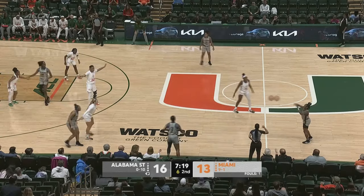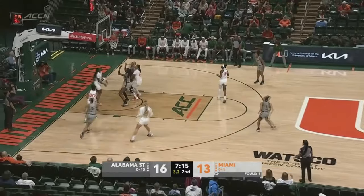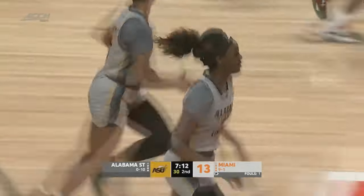It's going to be a timeout, so no jump ball. Timeout called by Alabama State. You look at 15 turnovers between both teams — both teams making it very difficult to score. Outside of that one, that was just an easy lob.